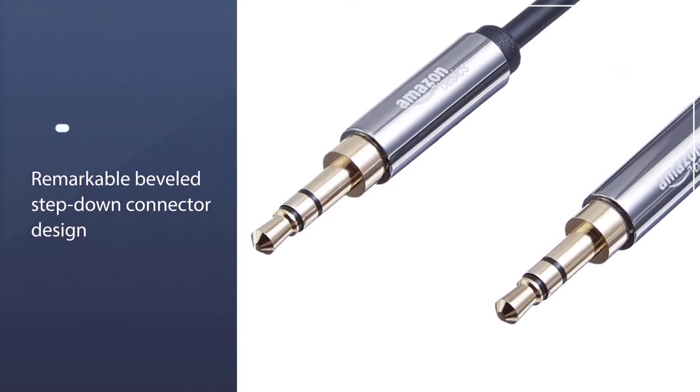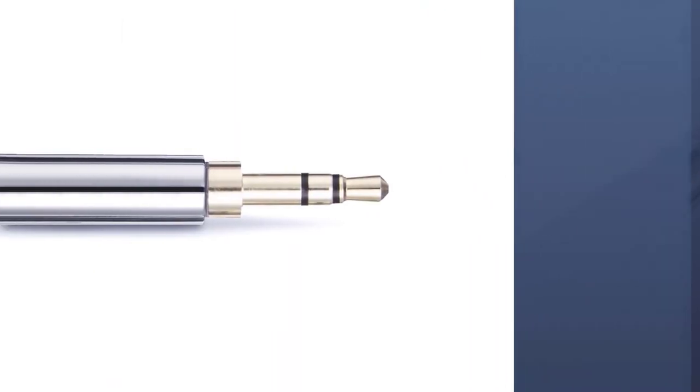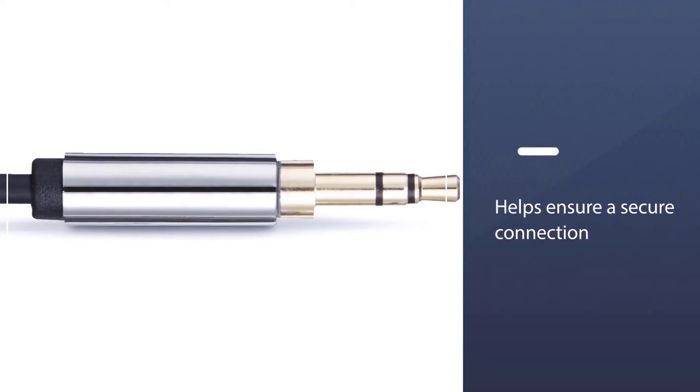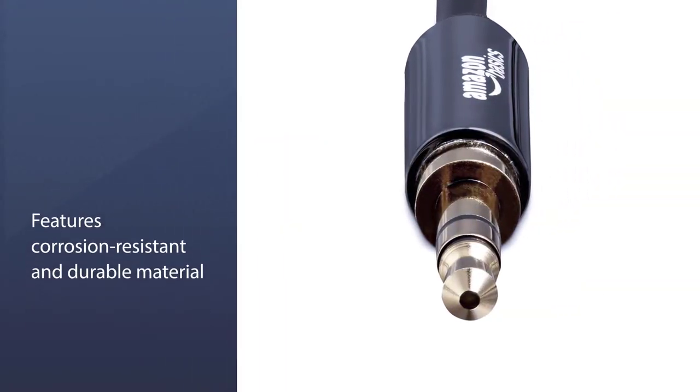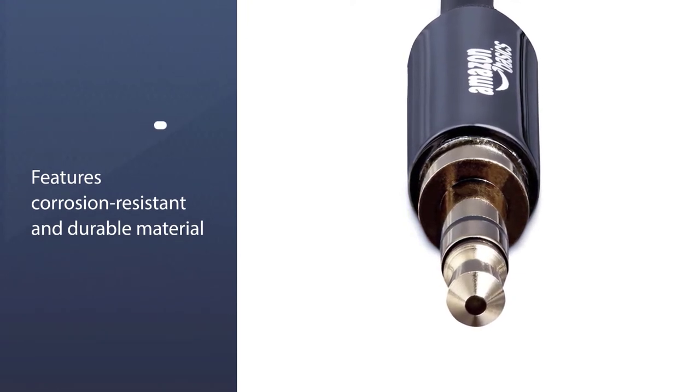Additionally, the stereo cable can optimally transmit signals due to the remarkable beveled step-down connector design of the product. In particular, this specific construction helps ensure a secure connection to any devices that the 3.5mm auxiliary jack is connected with.